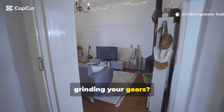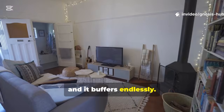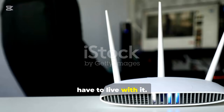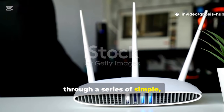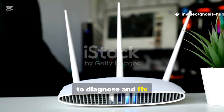Is slow browsing grinding your gears? You click a link and wait. You try to stream a video and it buffers endlessly. It's a common frustration, but the good news is that you don't have to live with it. In the next 10 minutes, we're going to walk through a series of simple, safe, and effective steps to diagnose and fix the most common causes of a sluggish internet connection.